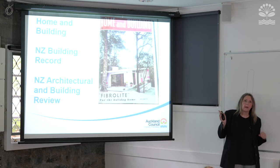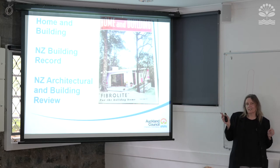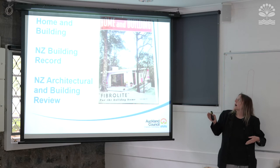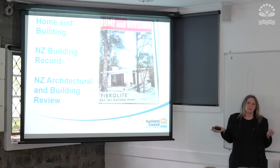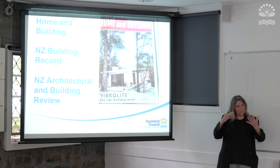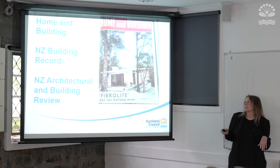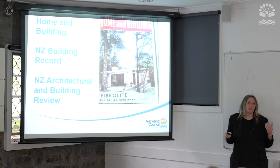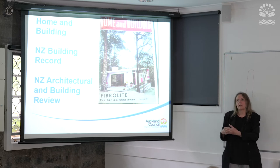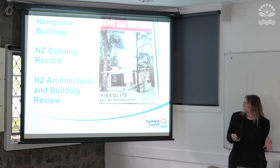We have the hard copies in the library, but the New Zealand Electronic Text Centre from Victoria University has Home and Building digitised. Just Google NZETC or New Zealand Electronic Text Centre together with Home and Building and you can browse through it. It's not indexed, so you can't put in a street name and get a list of issues — if you know the exact issue, you can find it that way. It's another resource because these magazines talk about architects, builders, and trends.